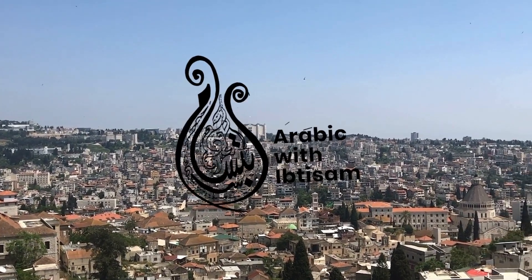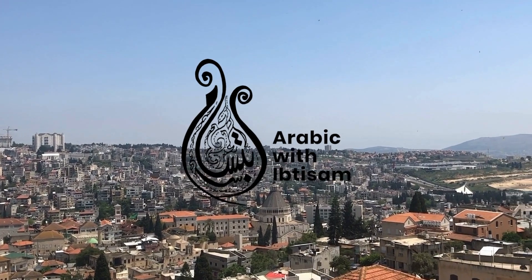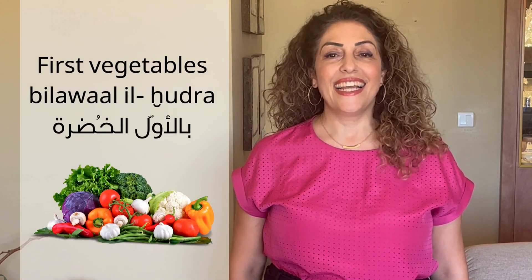Hadirin? Come on! Yalla! Let me share with you some of the things I buy. First, vegetables. Bil-awwal, il-khudra. Vegetables: khudra.